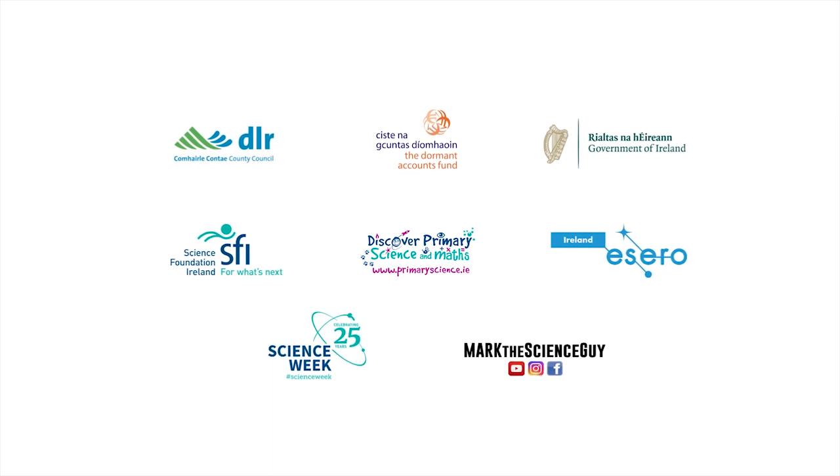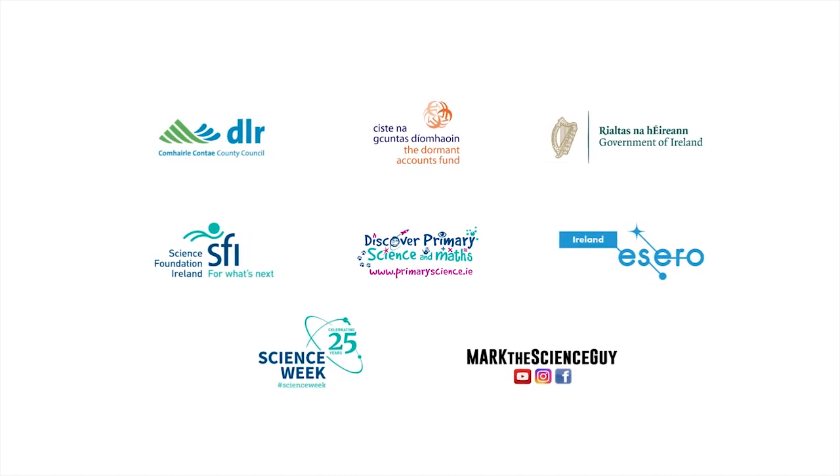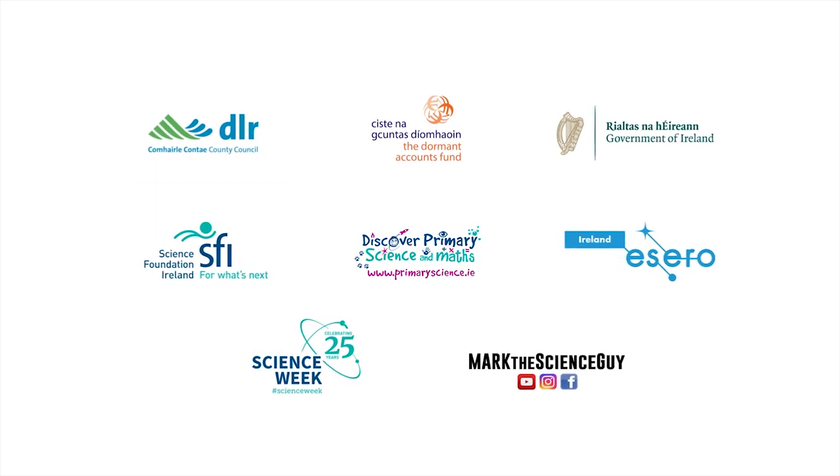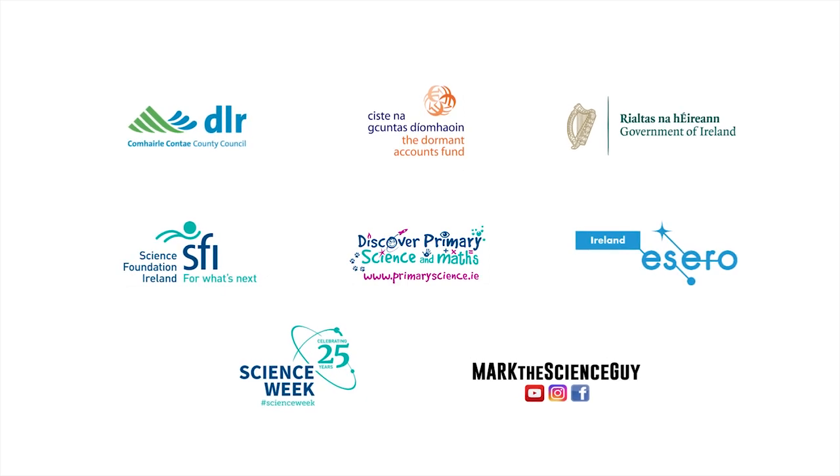This video series is brought to you by Dun Laoghaire-Rathdown Libraries in association with Mark the Science Guy and supported by the Dormant Accounts Fund. The resources used throughout this series are part of the SFI Discover Primary Science and Maths programme and Azero Ireland.